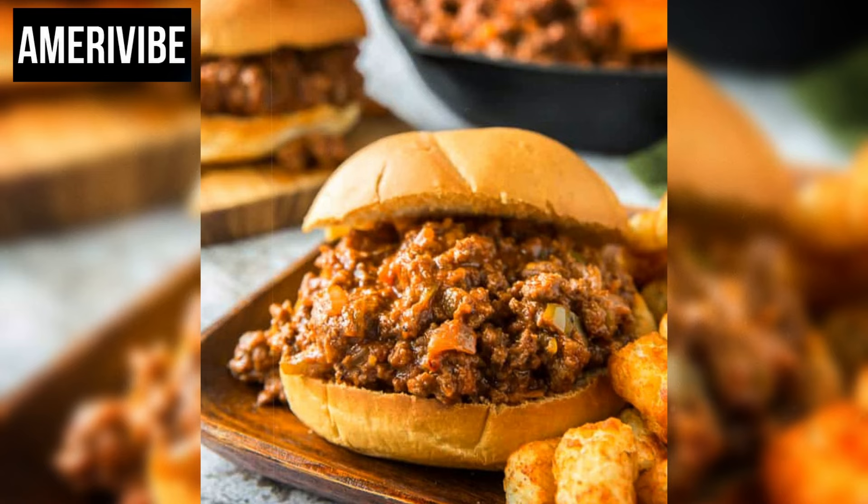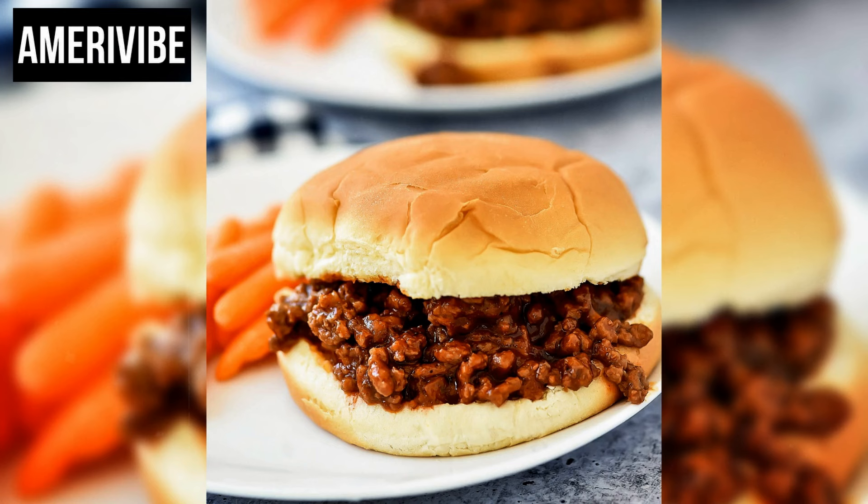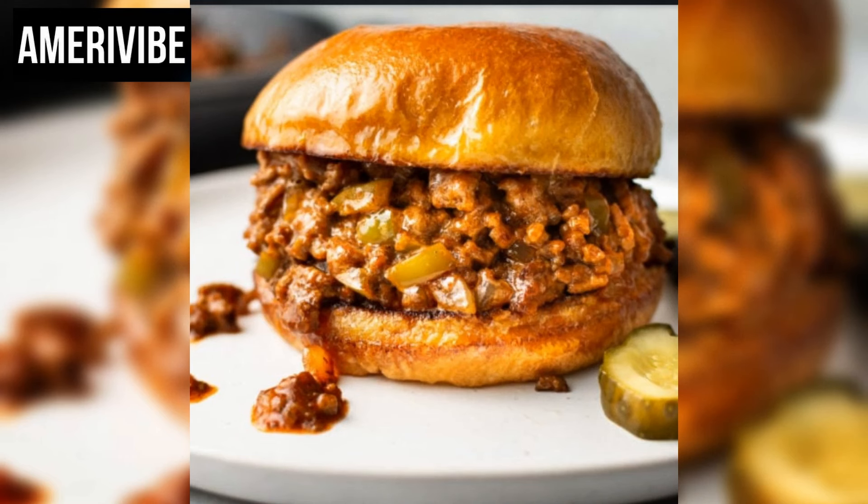One interesting aspect of Sloppy Joe's is their adaptability. Over the years, various versions have emerged, including vegetarian and vegan adaptations using lentils or plant-based meat substitutes. These alternatives maintain the hearty, flavorful profile of the traditional Sloppy Joe while catering to different dietary preferences. In addition to its presence in American homes and schools, the Sloppy Joe has also made its mark in popular culture, appearing in numerous television shows and movies, often depicted as a messy yet delicious meal that evokes a sense of nostalgia and comfort.